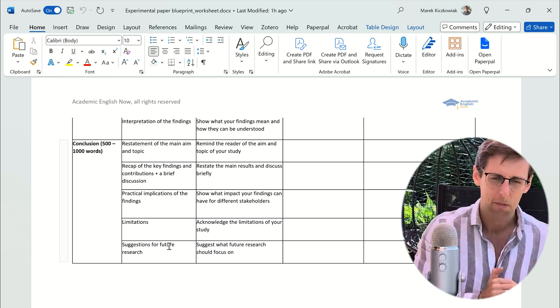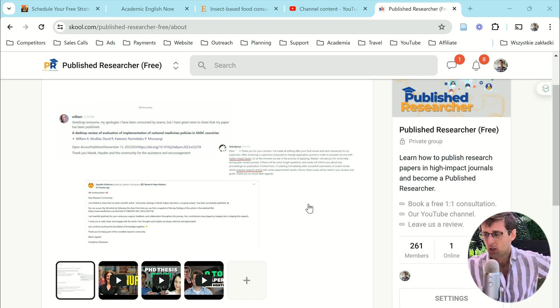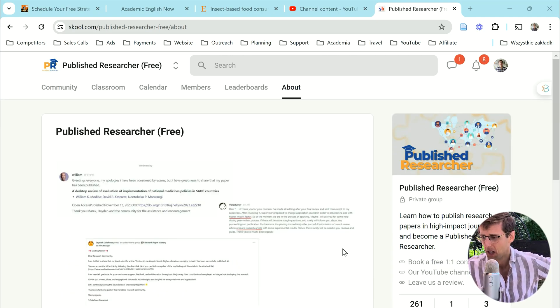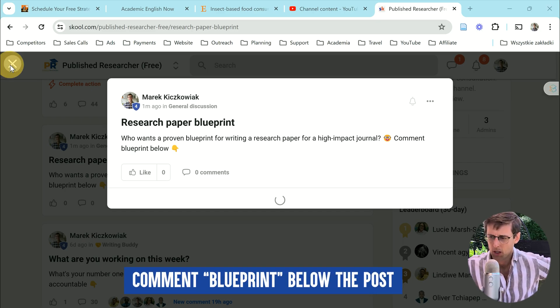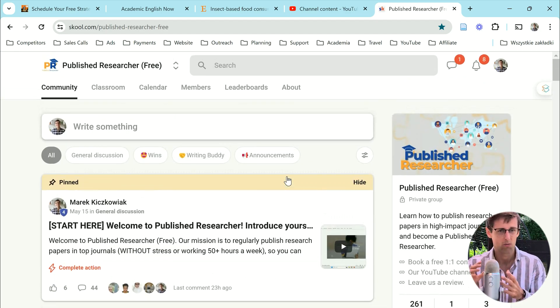Normally this research paper blueprint is only part of my Published Researcher program, but I'm going to give it to you for free. Go to our Published Researcher free community — the link is right below this video — and you'll see the research paper blueprint post. Just comment 'blueprint' below that post and I will send it to you. With this blueprint you'll be able to fill it in and write and submit your research paper in the next couple of weeks.